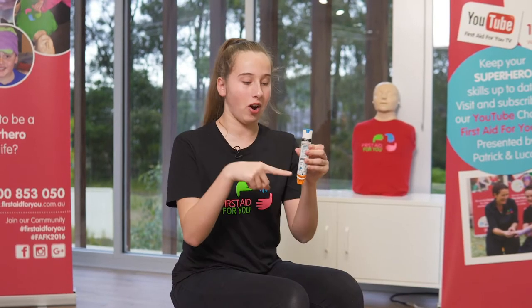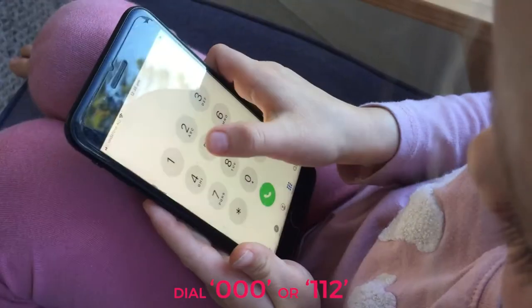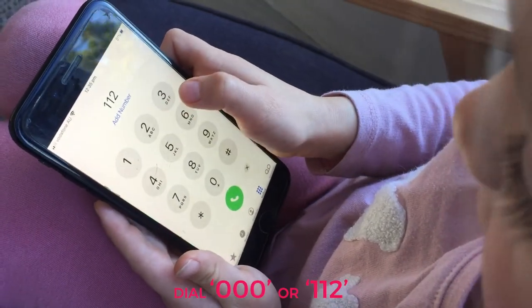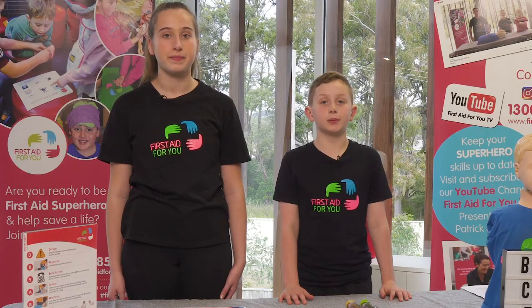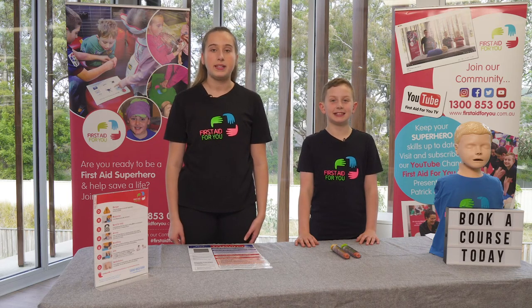Just remember: blue to the sky, onto the thigh. You must always get some help. It is very important that you call triple zero, or you can try 112 on your mobile phone, or ask an adult as soon as possible. Remember, keep the person super still until the ambulance comes. They should never move — help will come to them.